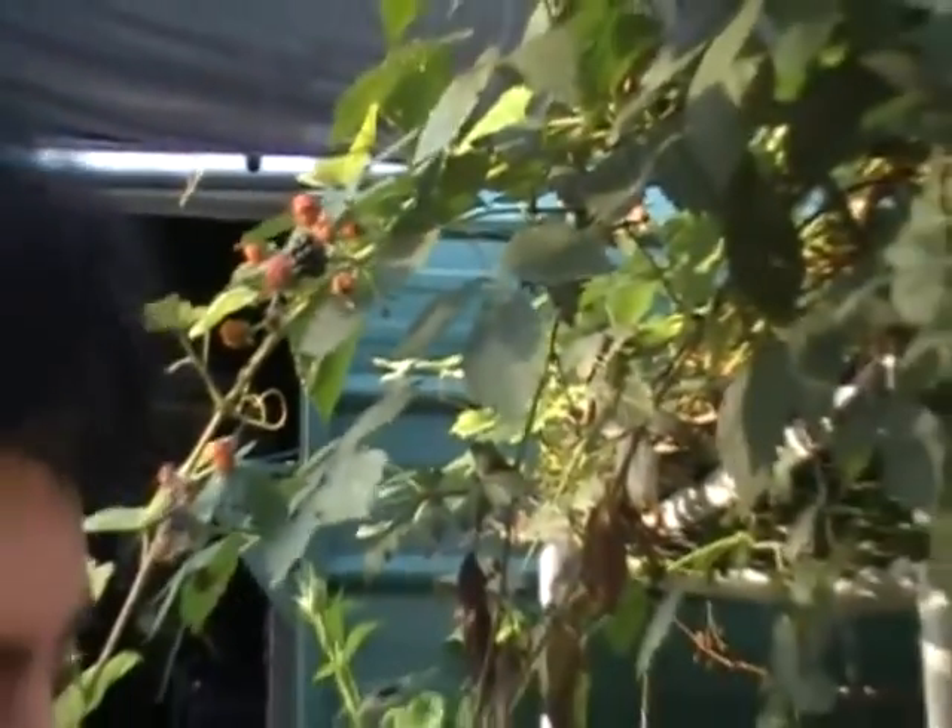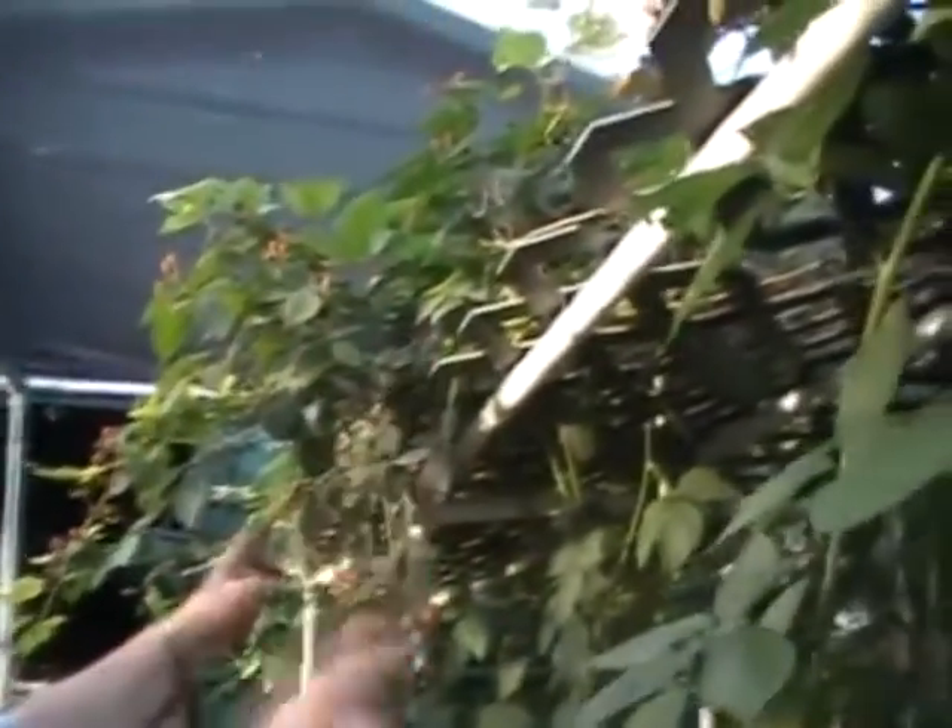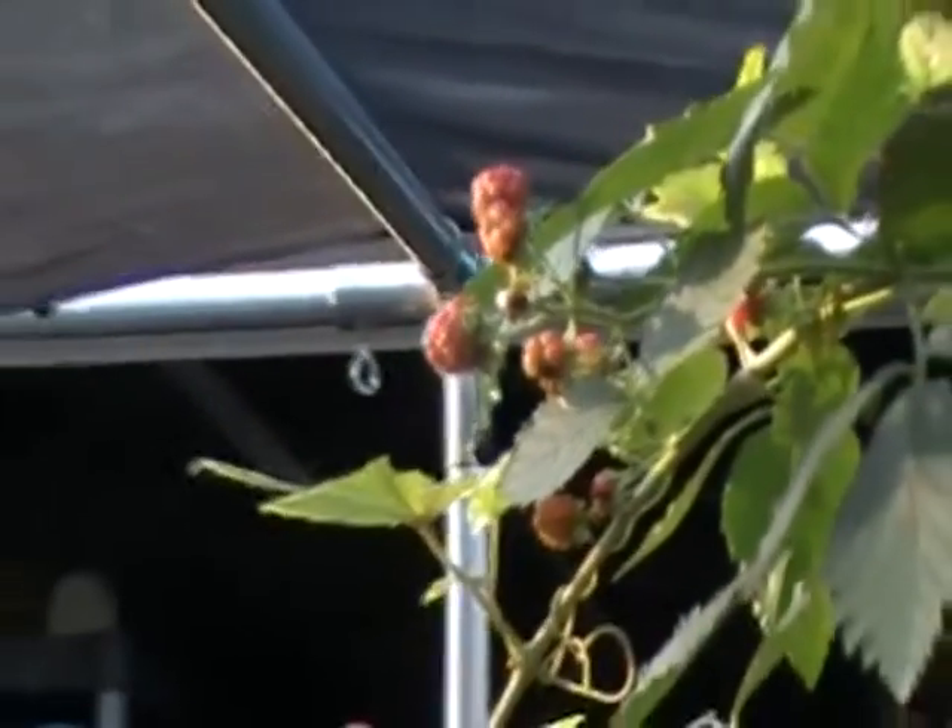Berries that we have growing in three plants in a four by four area — we let them expand to the sides. Last year we had almost 50 pints of these and we still have them in the freezer. But these are really nice, large size berries.